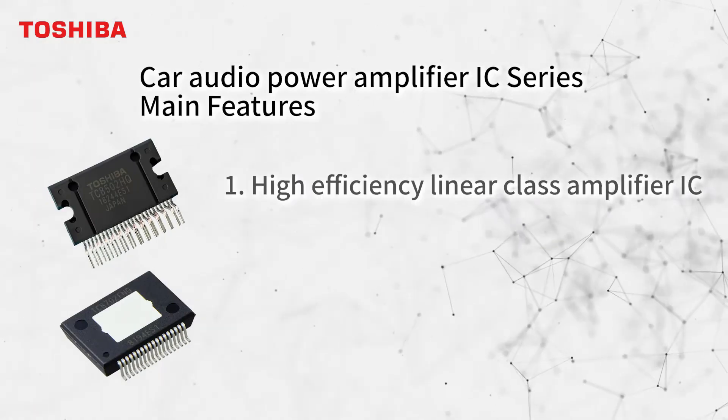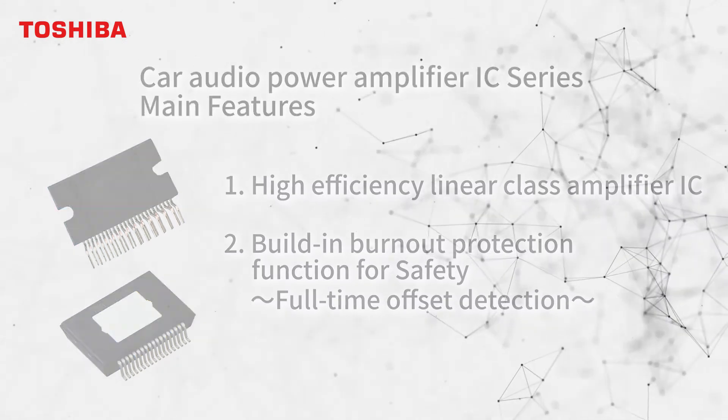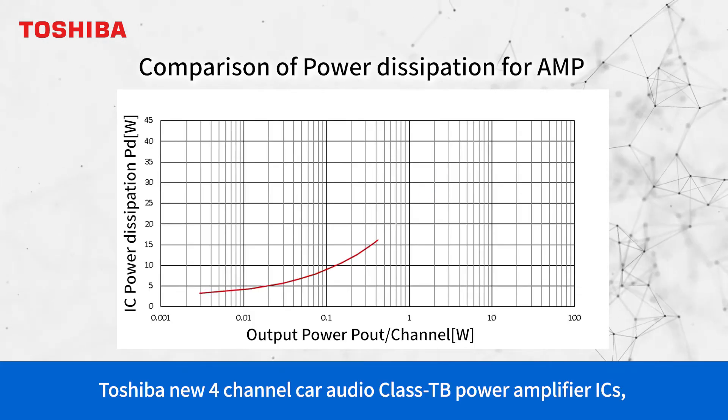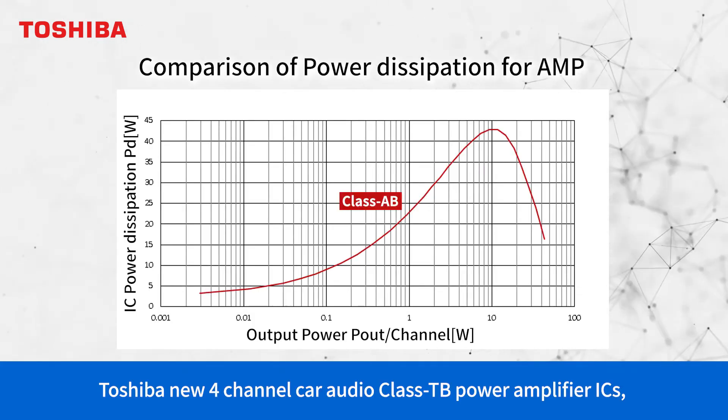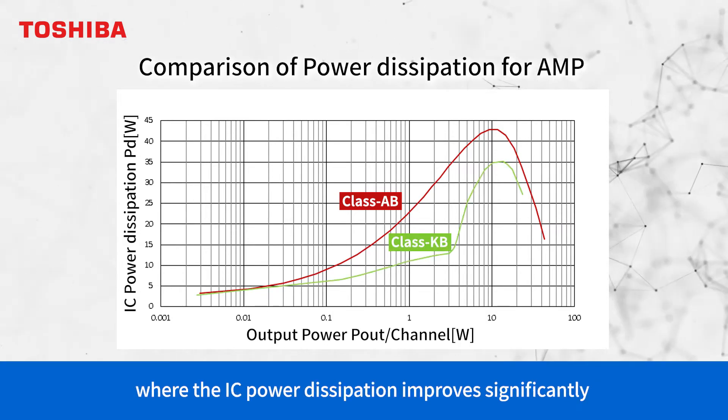Toshiba introduces car audio amplifier ICs. There are two main features. This section explains the IC power dissipation of the amplifier. Toshiba's new 4-channel car audio Class DB power amplifier ICs adopt a unique power elements switching architecture, where the IC power dissipation improves significantly over typical Class AB amplifiers.